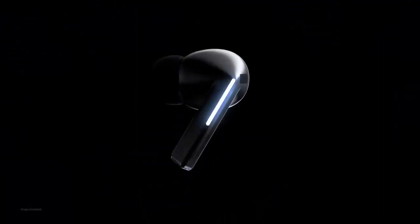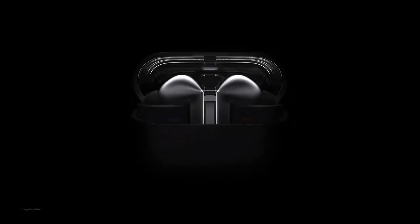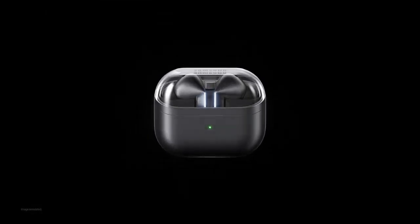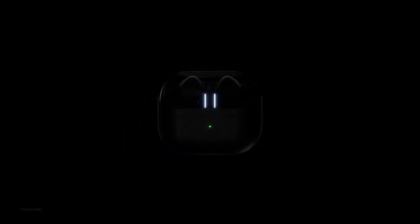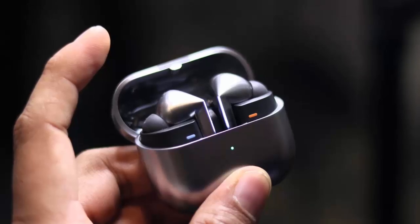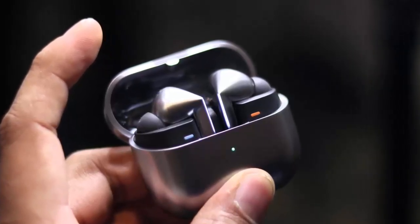Your Galaxy Buds 3 just got a serious upgrade — no new hardware, no gimmicks, just pure AI power. Samsung and Google are teaming up to bring Gemini straight to your ears. Here's what that actually means for you. Samsung teased it months ago, and now it's official: the Galaxy Buds 3 series is getting Gemini integration through a firmware update.